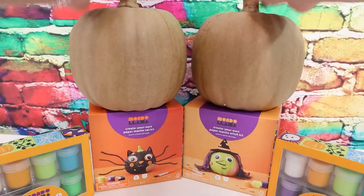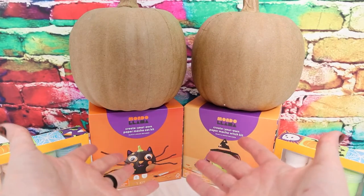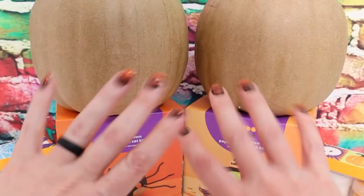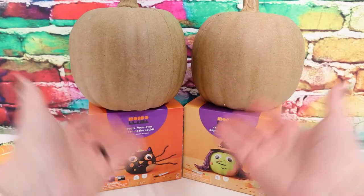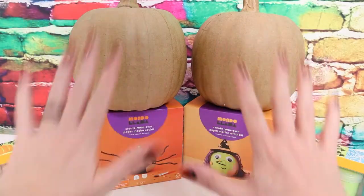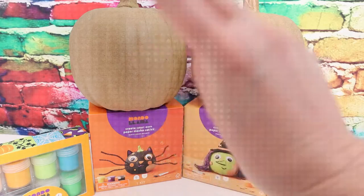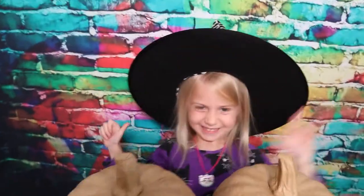We have two pumpkins, two craft sets, two sets of paint. I don't know if I should be doing this all by myself - I think we need to have a special guest join us! If you think we should have a special guest, give this video a big thumbs up. Count down with me: three, two, one - oh my goodness pop stars, it's Little Lola!